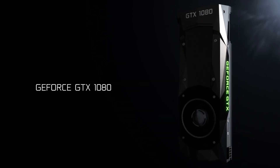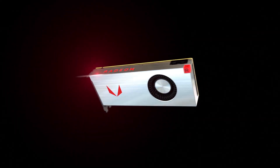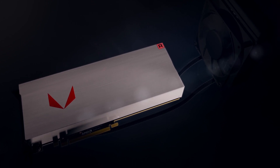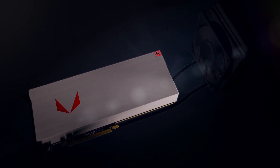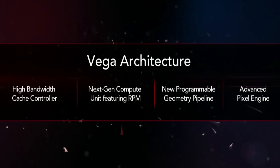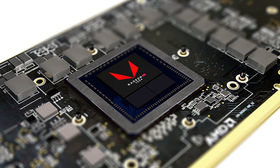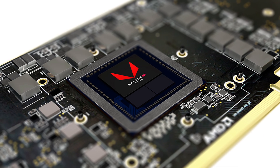NVIDIA's high-end graphics card competition — the AMD RX Vega series graphics cards. Today, AMD has finally announced the RX Vega GPU specs. Vega GPUs have been developed on the Vega 10 architecture, with 12.5 billion transistors on a 14 nanometer manufacturing process.